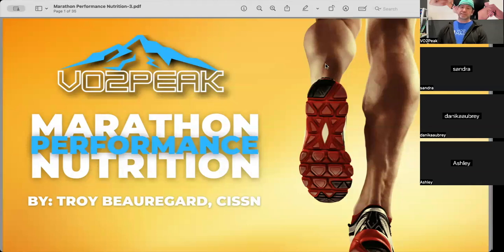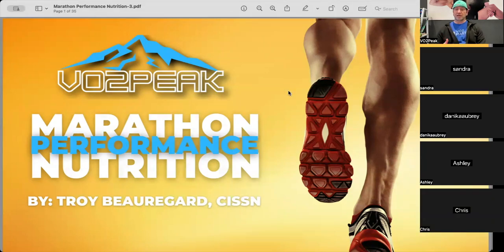We're going to jump into it here. I'm super pumped to do this — I think it's really good timing for everyone, especially with the season coming up. One of the most important things when it comes to performance in really any sport, but especially for events of the duration of marathons, ultras, and triathlons, is going to be nutrition.